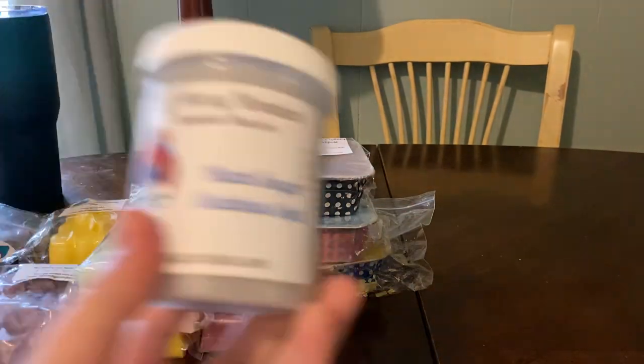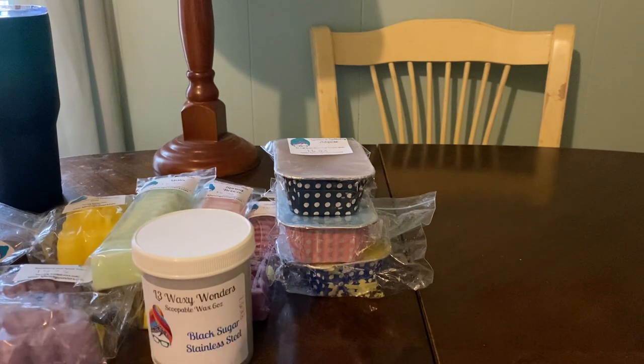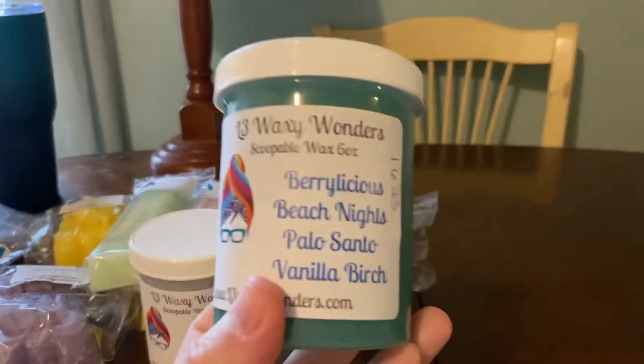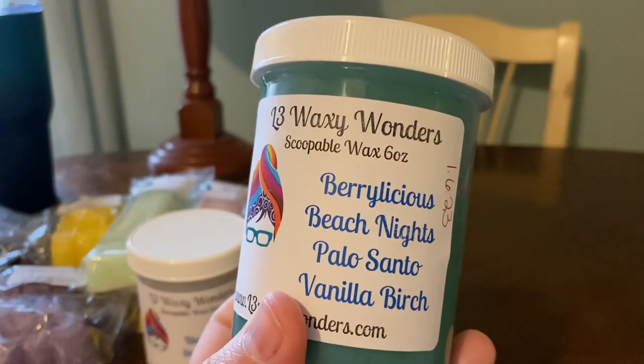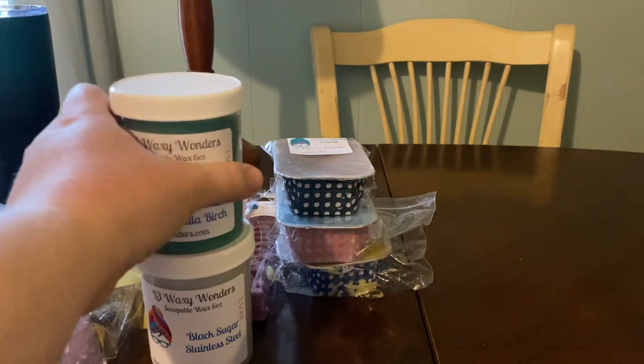I got a few scoops. Black Sugar Stainless Steel — I've had this one before, I love it. Robert loves Stainless Steel. Berrylicious Beach Nights Palo Santo Vanilla Birch — I get the vanilla birch right off the bat and the Berrylicious on cold. This is really good.